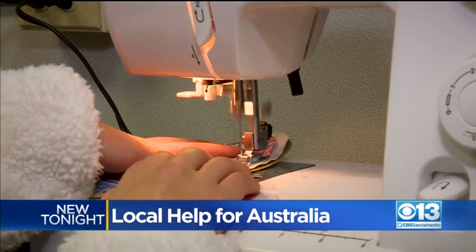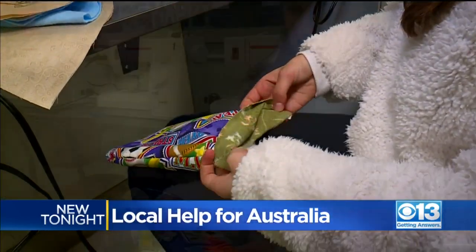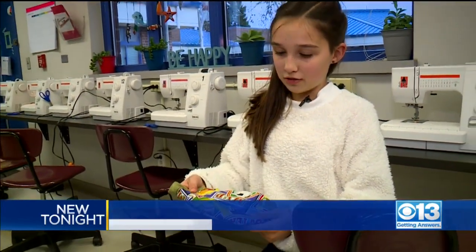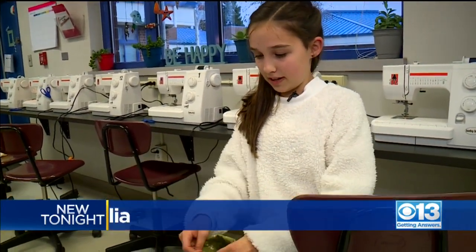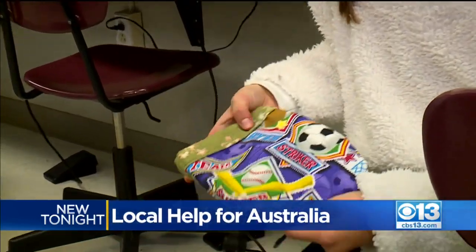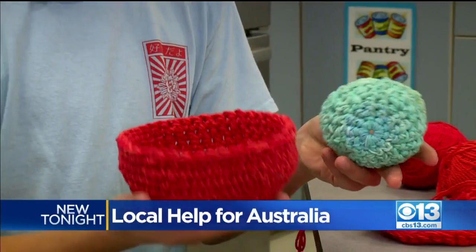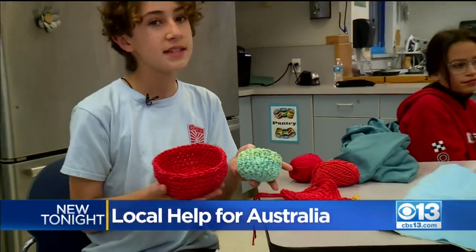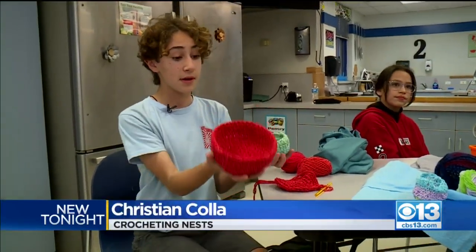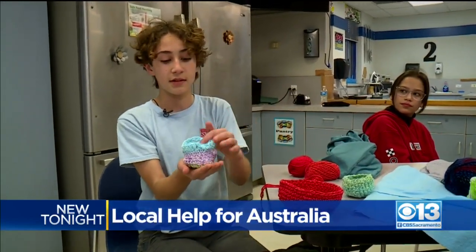Students are sewing pouches for kangaroos, wallabies, and bats. This is an extra small kangaroo pouch — it has soft lining on the inside, folded over with regular fabric on the outside. They're also crocheting nests. You want a variety for the different species of birds and such, so there's a bigger one and a smaller one, and a little one that somebody else made.